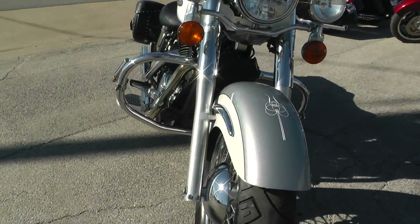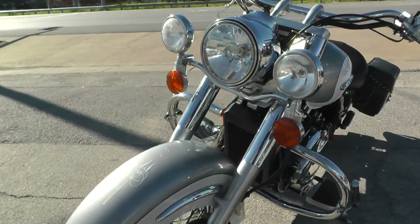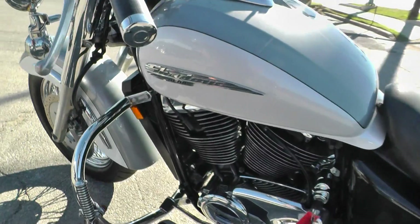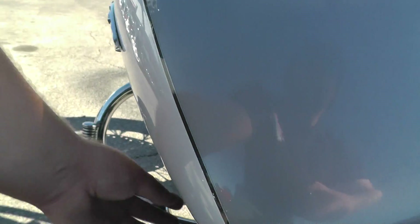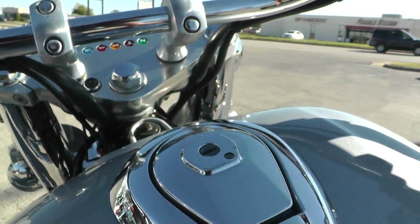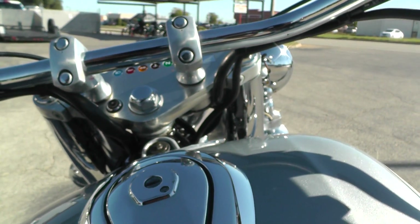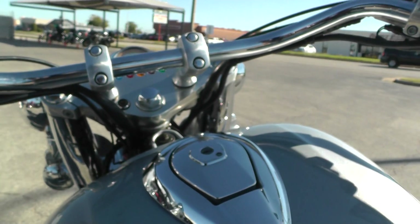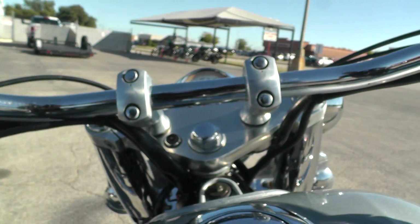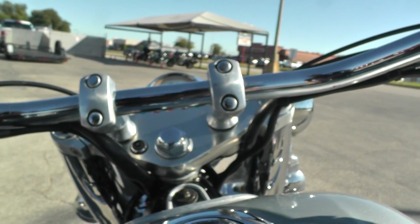It's a great running bike. The motor's real quiet — just typical Honda reliability. Got a little rub mark on the gas tank; like I said, it's got some spots around the bike. But it runs good and it's really not a bad looking bike. It'd be a good starter bike or just something to ride around on.